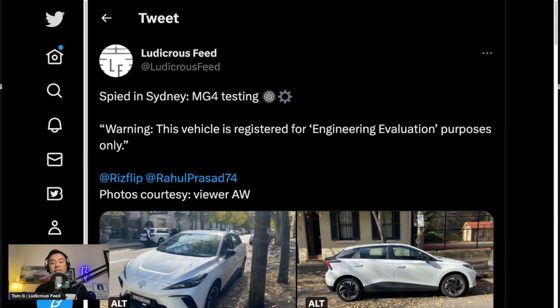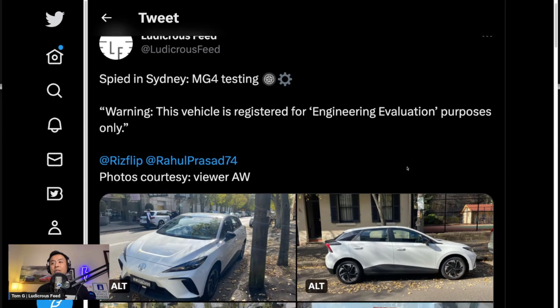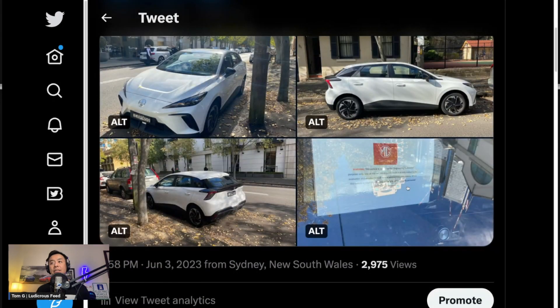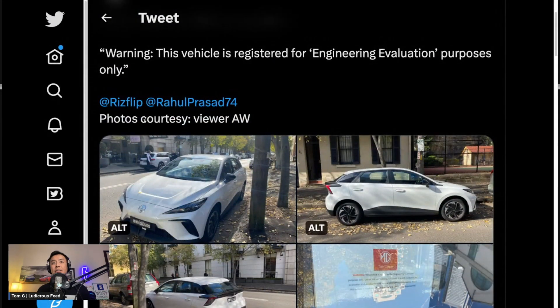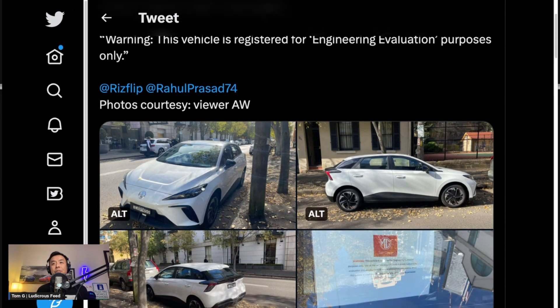Hey everyone, it's Tom here from Ludicrous Feed. Thank you so much for joining us today. In this video, I just wanted to run through a tweet which I posted yesterday on Twitter from my Ludicrous Feed Twitter account: spied in Sydney, MG4 testing. These pictures are courtesy of viewer AW, who spotted this car in Sydney. Let's go through the pictures right now.